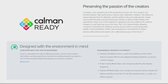It's also CALMAN Ready, preserving the passion of the creator. To address color variation from production to playback, this TV is ready to use with portrait display high-performance CALMAN auto-calibration software. This allows an unprecedented level of calibration and fine-tune adjustment simply not possible with conventional picture settings, delivering high-fidelity color reproduction true to the original TV signal — further demonstrating Sony's commitment to professional-grade color and calibrated accuracy in the home.